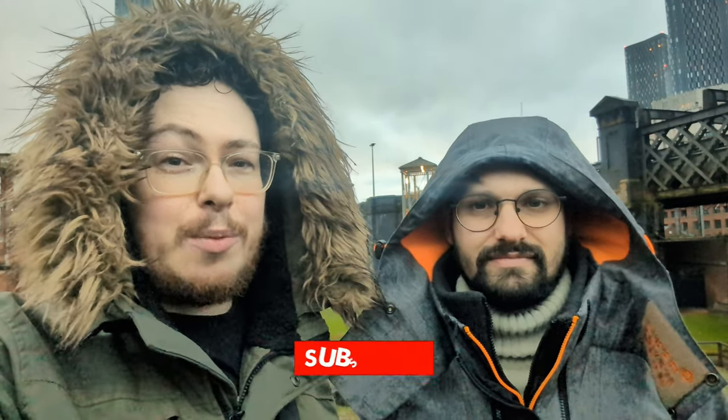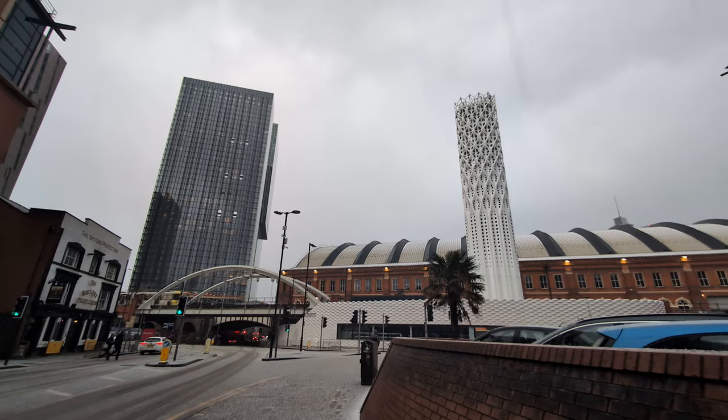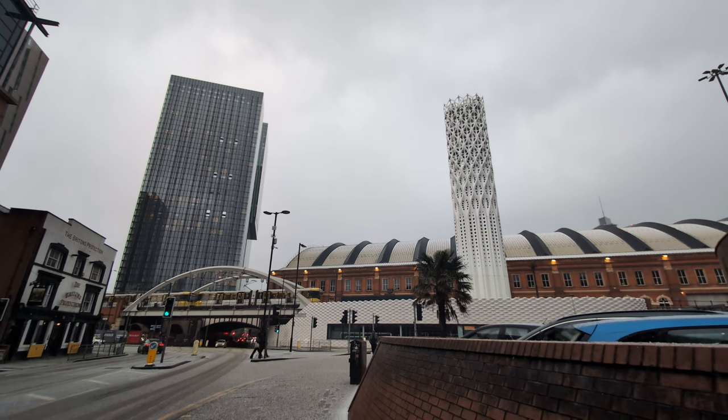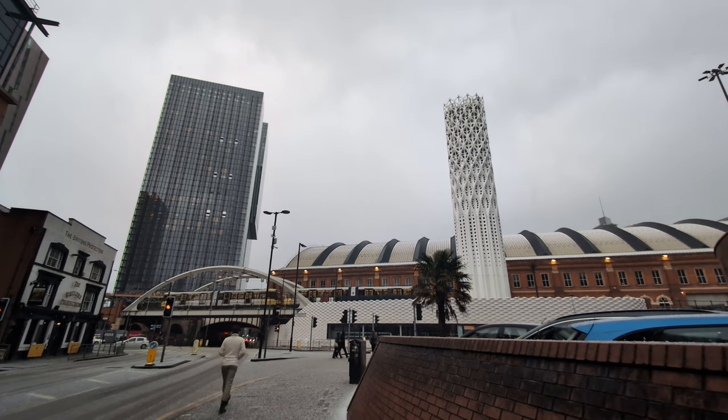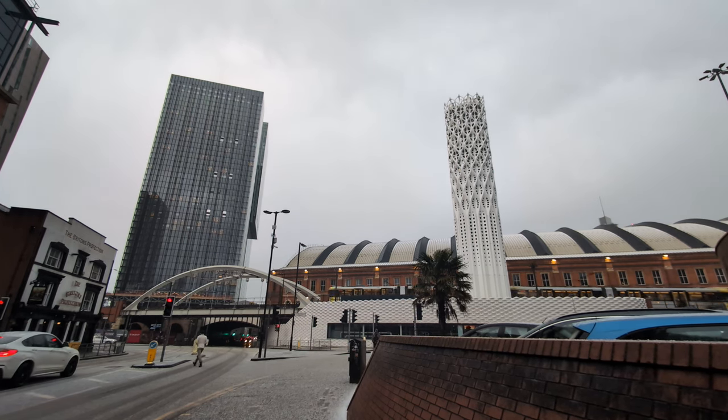And that brings our video to an end. We've done something a little bit different today — we've gone around and tried to find some more niche attractions in Manchester City Centre. All these things are things that if you weren't looking for them, you probably would miss, but they are great things to explore in and around Manchester. If you've liked this video, please do give it a thumbs up, subscribe to our channel, and hit that notification bell so you don't miss a video. My name's Axel, I'm Sean, and we'll see you in another video. Bye!